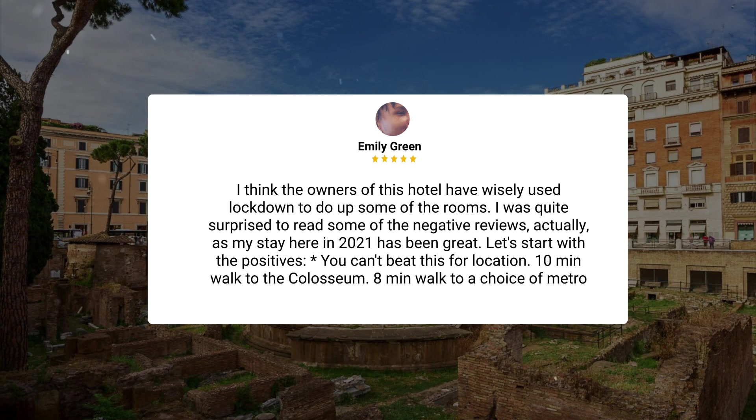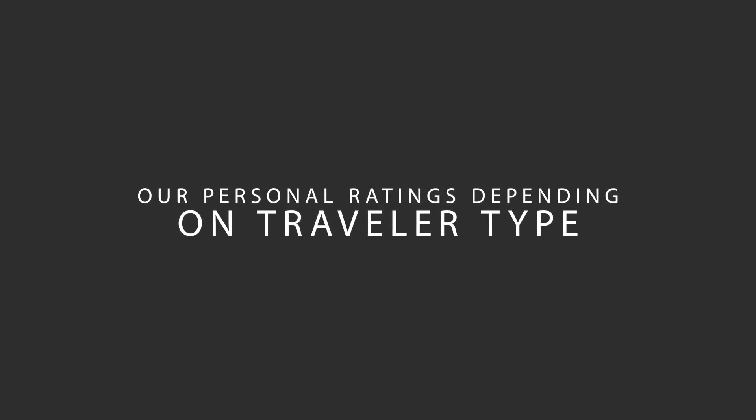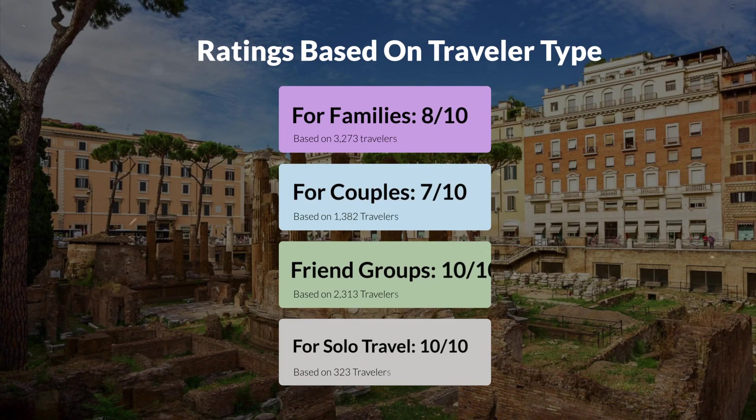'Buses run all over the place — it is really, really excellent.' Now let's move on to our personal ratings for this hotel. For families: 8 out of 10. For couples: 7 out of 10. For friend groups: 10 out of 10. For solo travel: 10 out of 10.